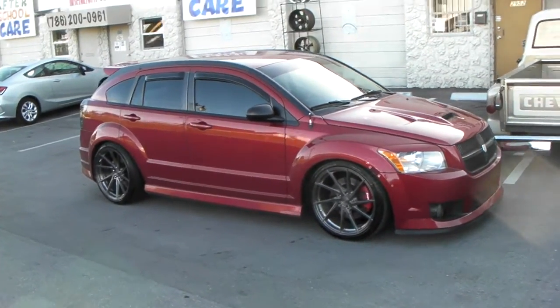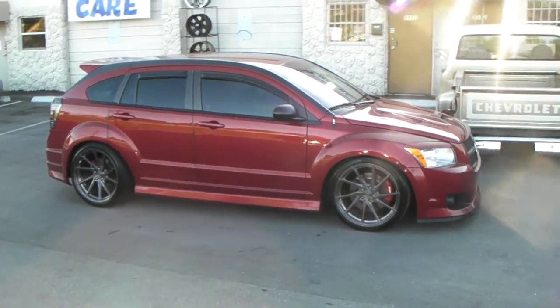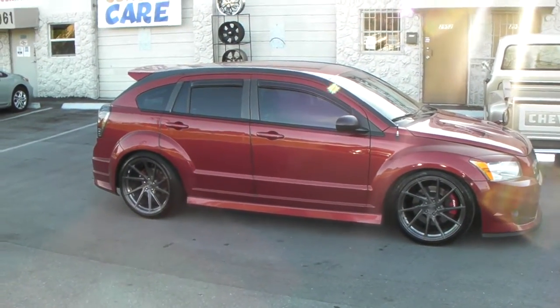This car has coilovers, as you can see. This is the SRT4 — it also has some boost on it. Great looking vehicle. When you really look at the Stance wheel, it's beautiful.